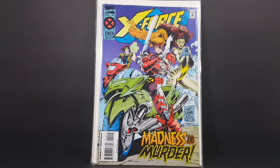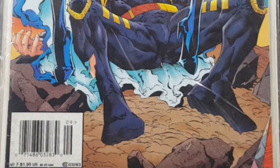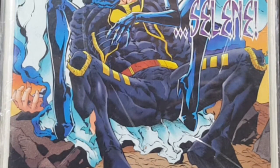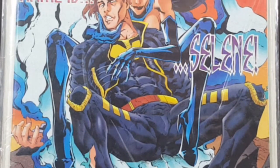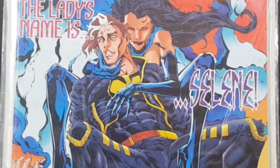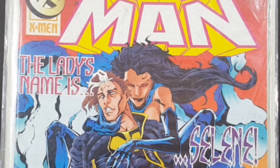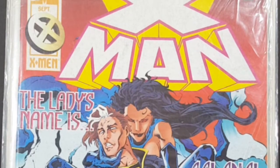Then we have X-Man number 7. The lady's name is Selene — Selene, of course, is the first mutant, older than Apocalypse. X-Man was a very popular character during the 90s. He came from the Age of Apocalypse storyline — him and Holocaust and Dark Beast somehow left the Age of Apocalypse and came to regular Earth. I'm a little foggy on the details.